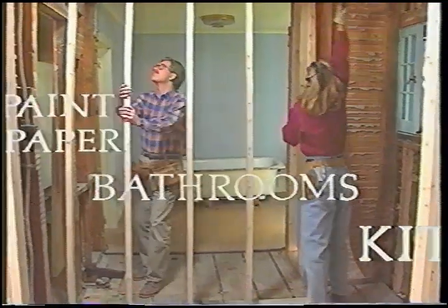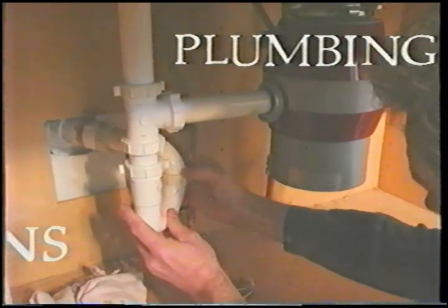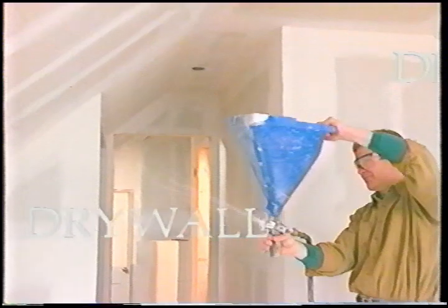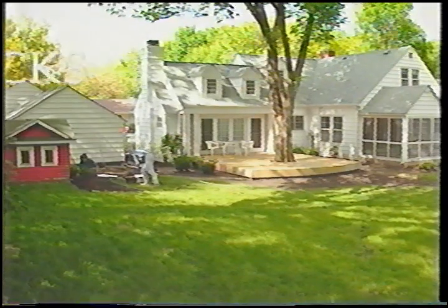Transform your small bathroom into a luxurious master bath, or increase your home's value by updating your old kitchen. Keep your drains draining, your switches switching, and your footing firm, whether you do it yourself or buy it yourself. Home Time's how-to video guides will help you get the results you want. See your local home improvement retailer for the Home Time video that's right for you.